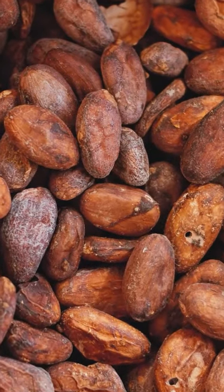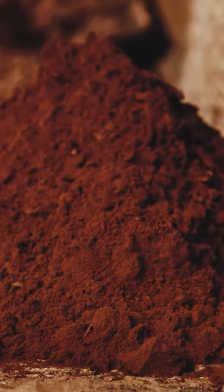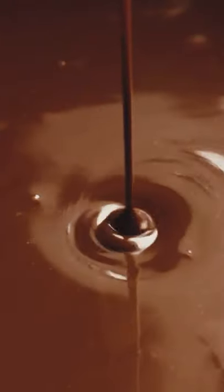After this process, the beans get dried, cleaned, and roasted. The shell is removed, and crumbled bits of dried cocoa beans are ground into a cocoa mass. This mass is then used in the production of all kinds of chocolatey things.